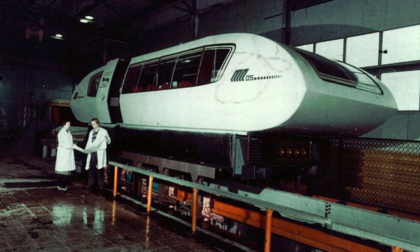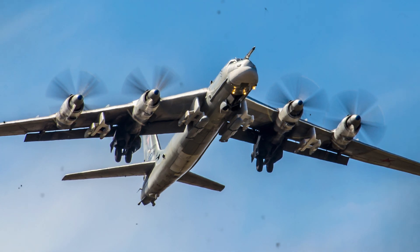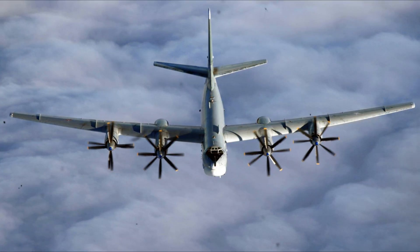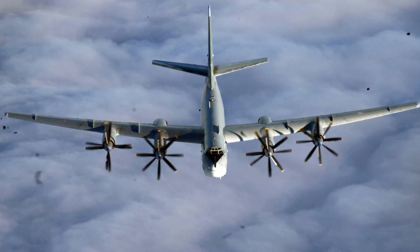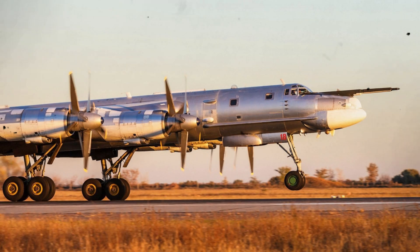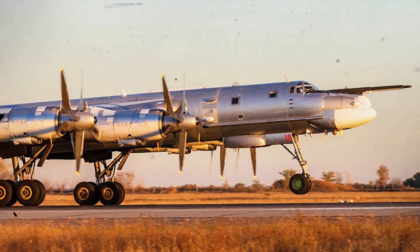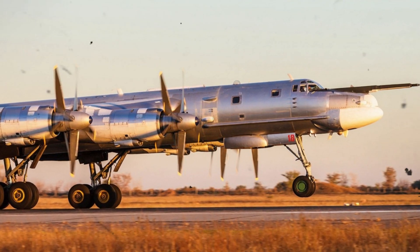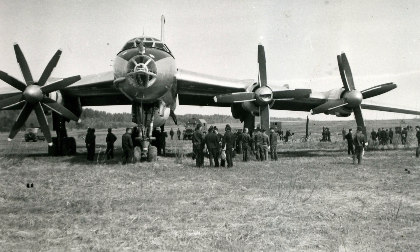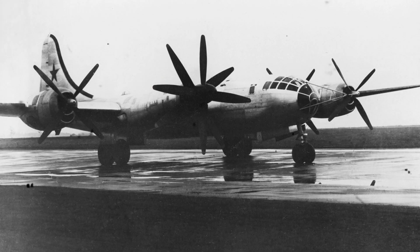In 1961, amidst the world's tremors from the power of the Tsar Bomba, Soviet scientists and engineers launched the Tu-95 LAL into the skies — an atomic aircraft with a nuclear reactor on board. Yes, a nuclear reactor. It was a super ambitious project aimed at solving the problem of flight range and duration. Imagine an aircraft capable of flying continuously without refueling, powered by nuclear energy — a revolution in aviation, especially for military and reconnaissance purposes. But as you can imagine, it wasn't that simple.